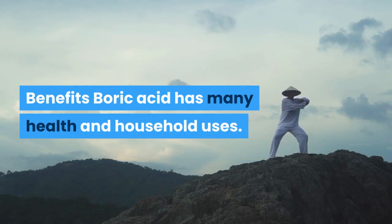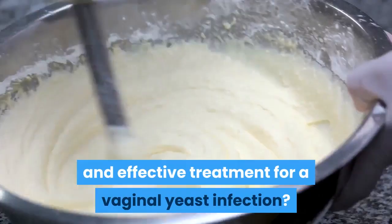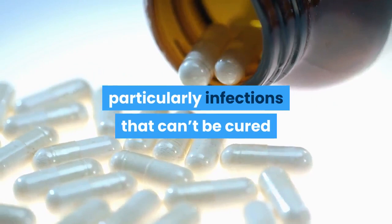Boric acid has many health and household uses. Some of the top ways you can use boric acid include: 1. Yeast infections. Can boric acid actually work as a natural and effective treatment for a vaginal yeast infection? It sure can. Some experts now recommend vaginal boric acid capsules as a treatment option for vaginal yeast infections, particularly infections that can't be cured by antifungal yeast infection medicines.